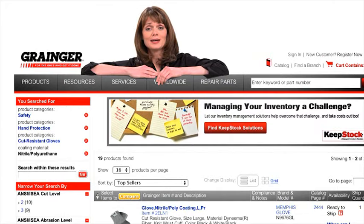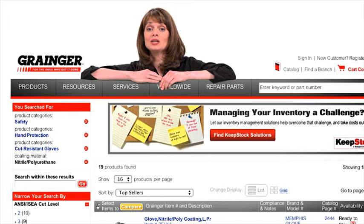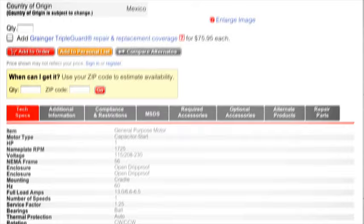Let's face it. We know it can be a challenge to find what you need, but they've made it easier for you with so many different ways to search, browse, and find the products you need, whether you search using the brand name or product number.